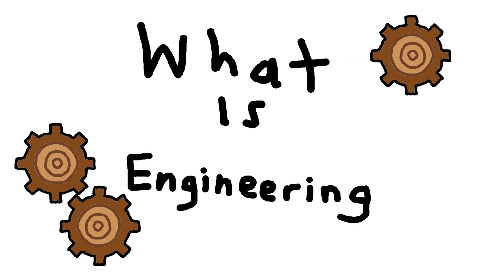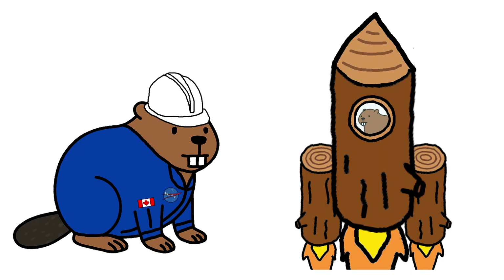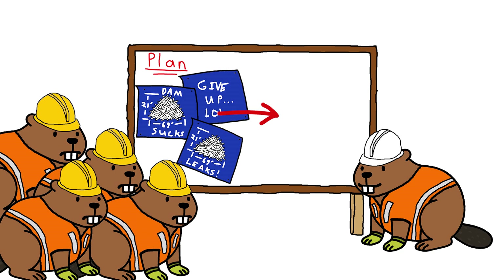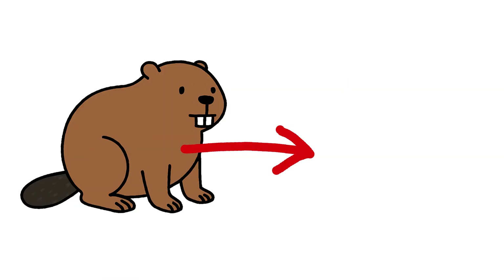But what is engineering? Engineering is fixing, solving, building. Make problem into plan. Make beaver does different job.